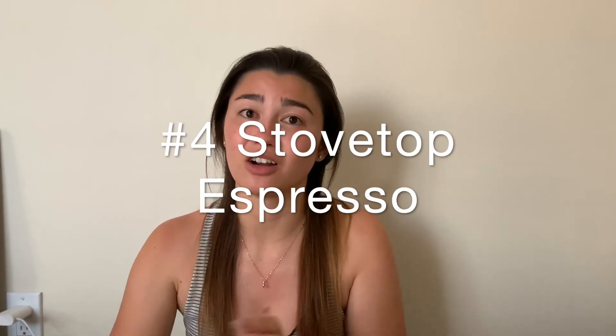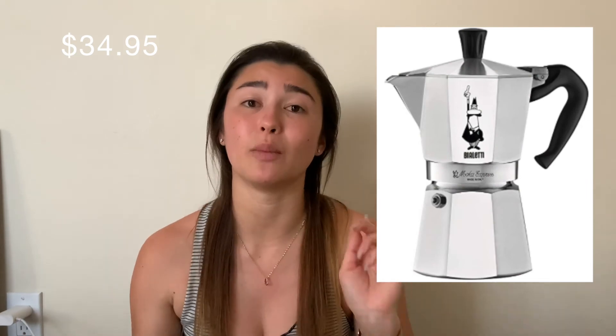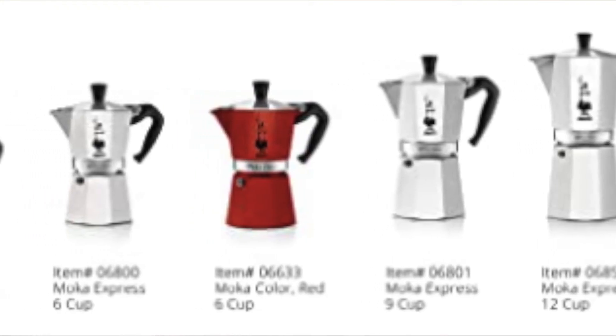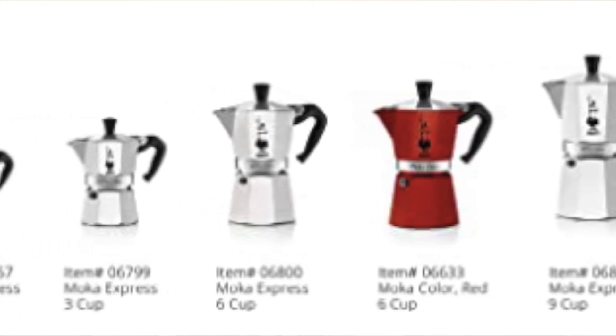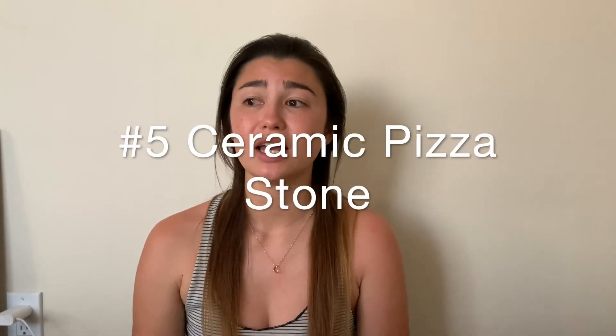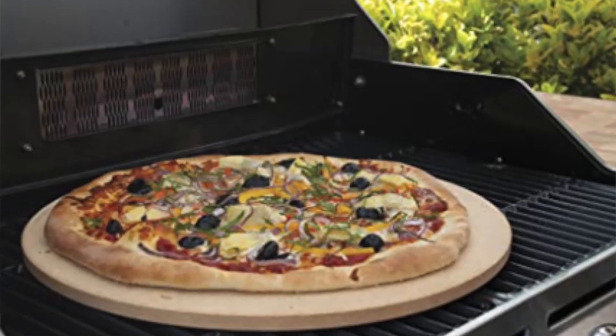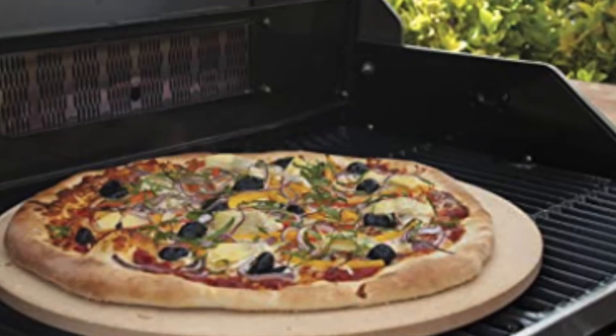If your dad is an espresso guy, there's a stovetop espresso maker for $35. It comes in 1, 3, 6, 9, and 12-cup sizes, so there's a wide variety to choose from. It's a staple if he likes espresso. Next is a round ceramic pizza stone for $40 — selfishly I just want to make pizza at home. It's also a great way to do something with your dad.